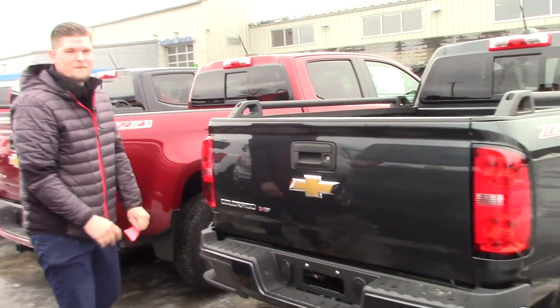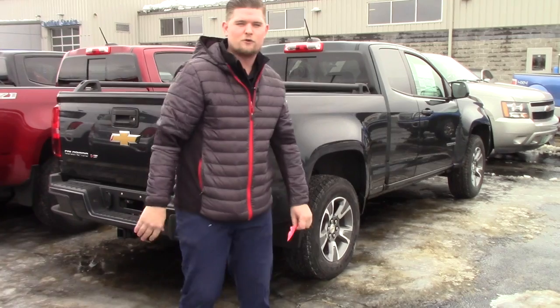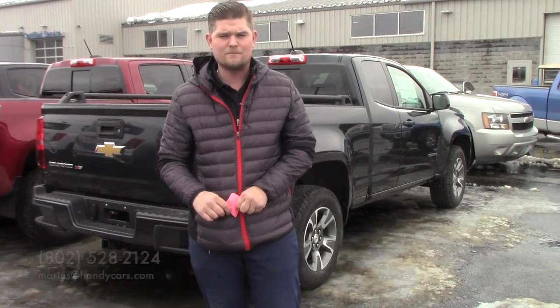We'd certainly love to earn your business here in St. Albans, Vermont. A beautiful day — we finally got some 40-degree weather — so give me a call, let me know what I can do to earn your business, and we'll go from there. My number here is 802-528-2124, or you can email me at martis@handycars.com. Thank you so much, and I look forward to hearing from you, Morgan. Have a great day.